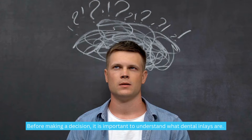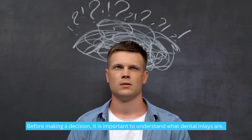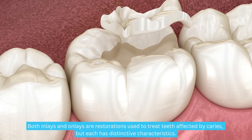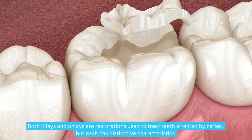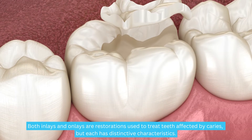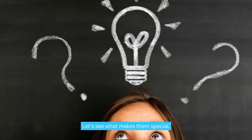Before making a decision, it is important to understand what dental inlays are. Both inlays and onlays are restorations used to treat teeth affected by caries, but each has distinctive characteristics. Let's see what makes them special.